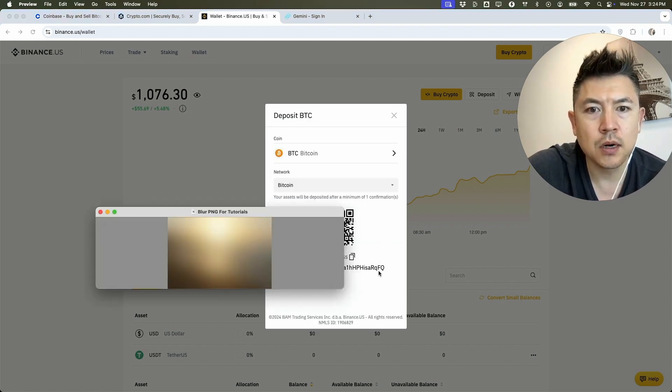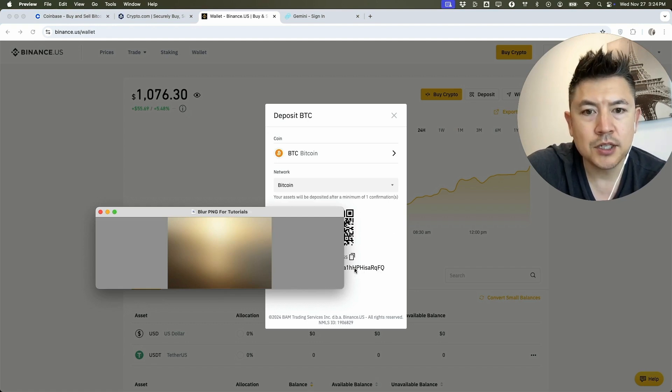Once you click on BTC it's going to show your Bitcoin wallet address — a long string of alphanumeric characters. You never want to write this down manually because if you get one digit wrong the Bitcoin could be sent to someone else and the chances of recovering it are next to nothing. Always use the copy button to copy it directly to your clipboard, or they can scan the QR code version of your address.